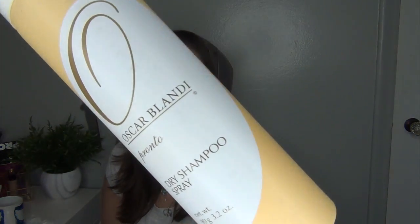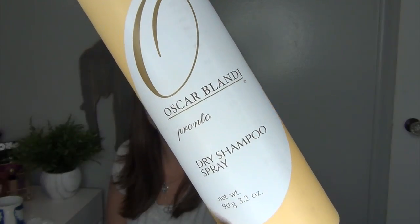The next thing I would recommend is getting a really good dry shampoo. This one is by the brand Oscar Blandi — it's the Pronto Dry Shampoo Spray. I put this in one of my favorites videos and I love it. It doesn't leave a white cast, it dries on my hair very well, and it doesn't feel sticky on your scalp. In the summer when you're going in the pool or running around in the heat, you need this.